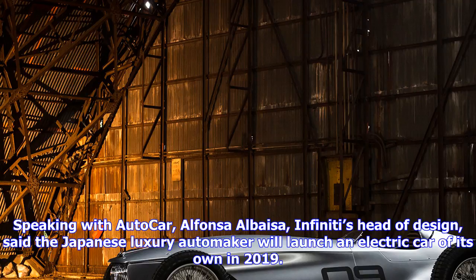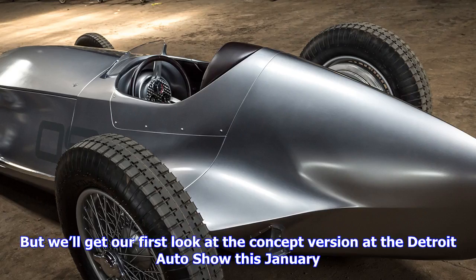Albesa also confirmed that Infiniti's new electric car will ride on its own platform instead of sharing one with the Nissan Leaf. Back in 2012, Infiniti showed off the LE concept, a Nissan Leaf wearing much more attractive sheet metal. But if the new car won't share a platform with the Leaf, it probably won't draw inspiration from the LE.